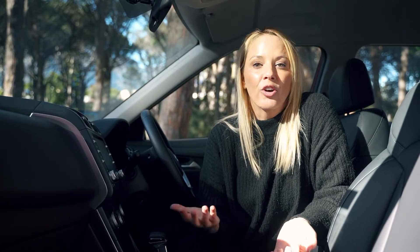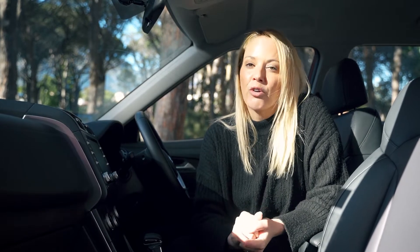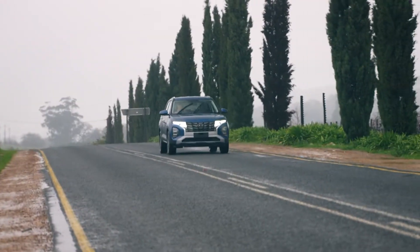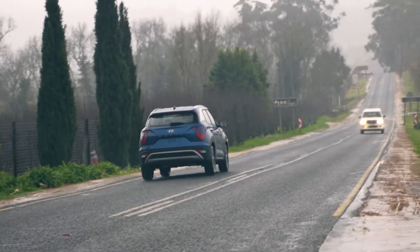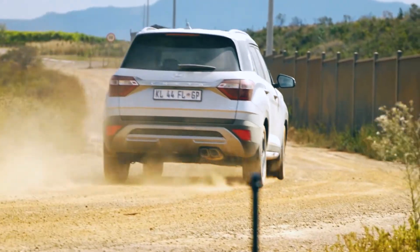The Creta only comes in a Premium level and Executive level, whereas the Grand Creta comes in Executive and Elite. Looking at the top spec of both models, both have keyless entry, a wireless phone charger, a rear view camera with parking sensors, and cruise control, among other features.